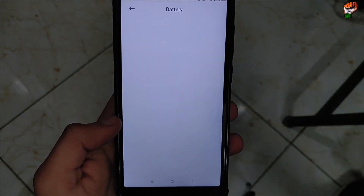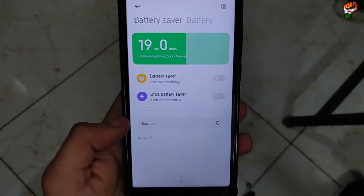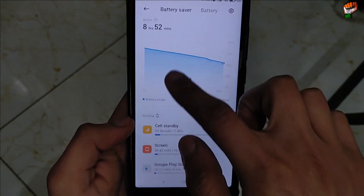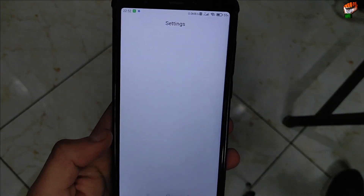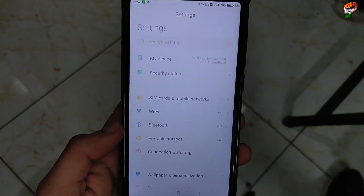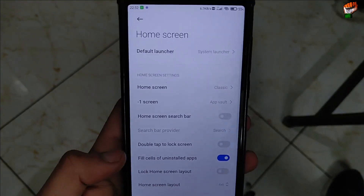Here is the battery performance — let me show you. Ultra battery: 9 hours 52 minutes of use. The only problem is that the app opening speed is very slow.